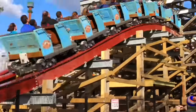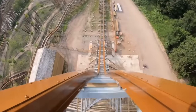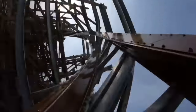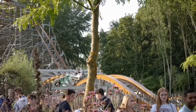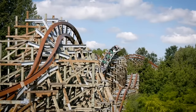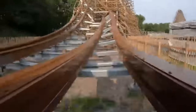Number 6 is Untamed at Walibi Holland. I had to really think about whether I preferred this or Twisted Timbers, but what it comes down to is Untamed has such a great variety of inversions — so much so that it takes the cake for my favorite small-scale RMC. Additionally it has great variety in its airtime from sustained hills to quick bunny hops. I also have to shout out the second half and how you weave in and around the structure — more RMCs need to do that.